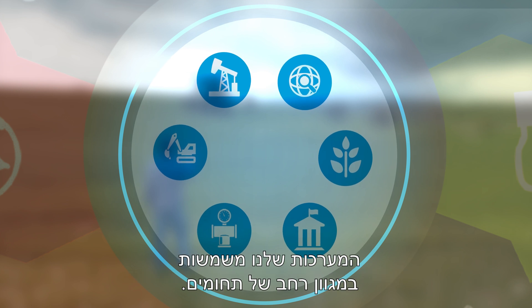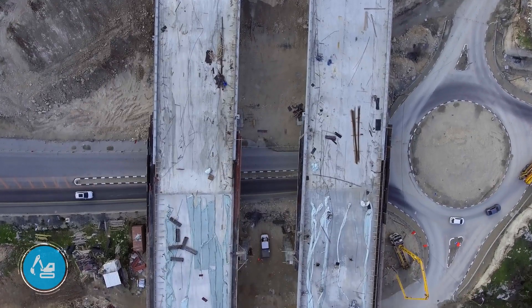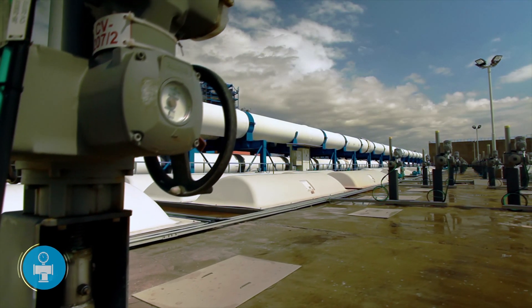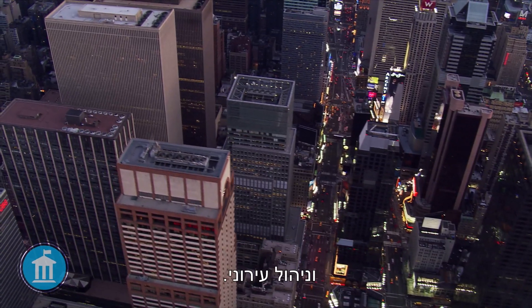Our systems are used in a large variety of fields: upstream oil and gas industry, engineering and construction, water management, explorations, agriculture, and municipalities.